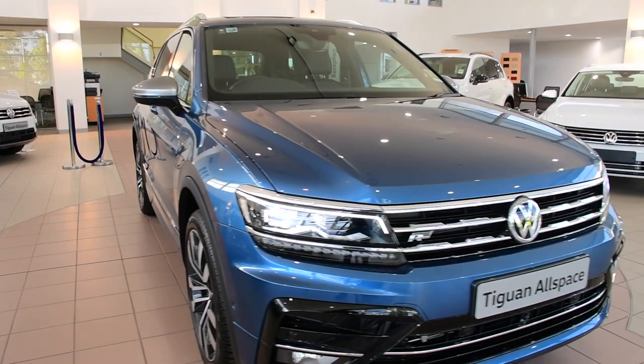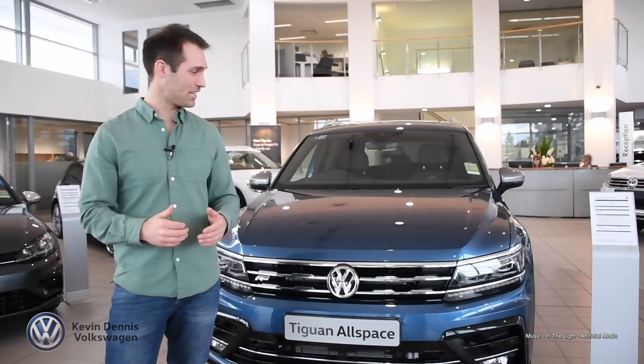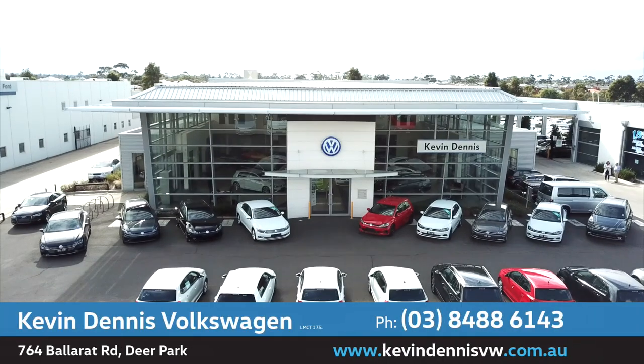The Tiguan Allspace is all about space, style and understated confidence and is the ultimate family SUV. So come on in to Kevin Dennis Volkswagen and let the team introduce you to the all-new Tiguan Allspace. The more, the merrier.